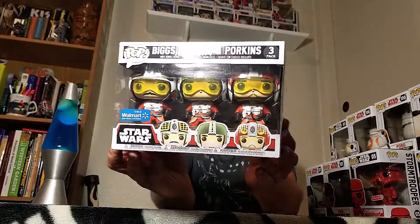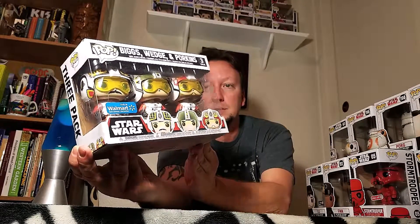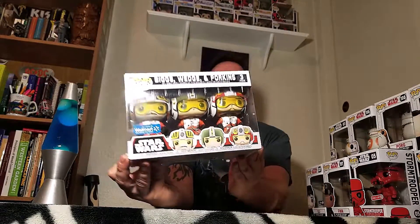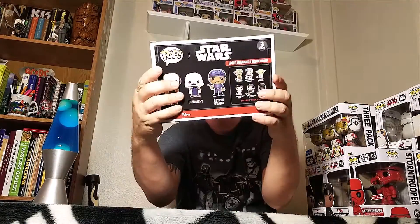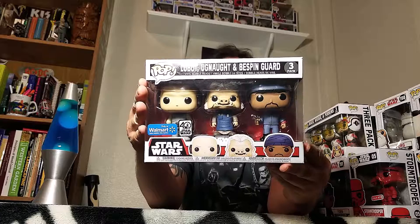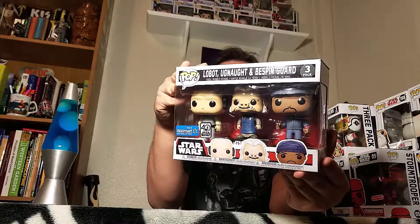It's just Walmart - Biggs, Wedge, and Porkins. Another three-pack. This is Lobot, Bespin Guard - the 40th Anniversary ones.